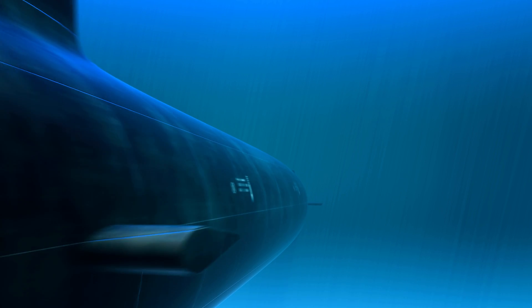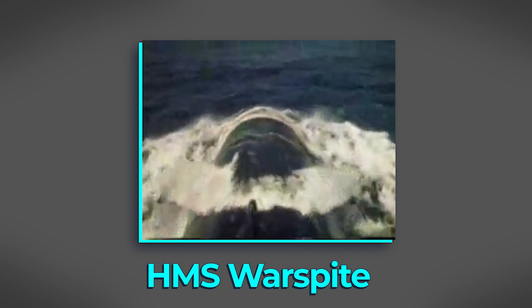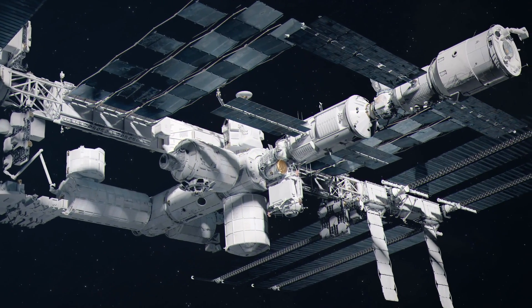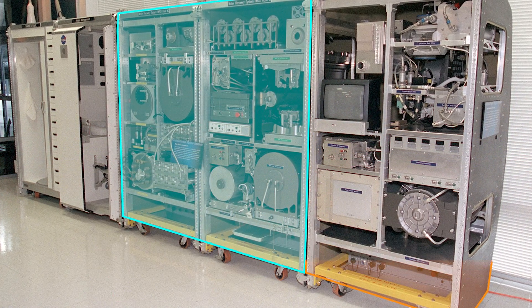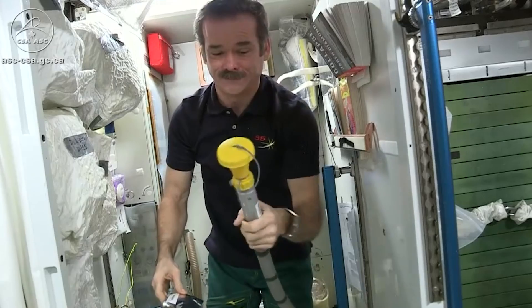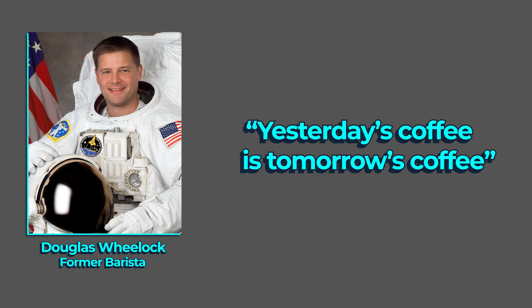Level 2: take it with you, and clean it. The longest publicly acknowledged submarine mission was 111 days, by the Royal Navy's Valiant-class submarine HMS Warspite. The ISS has been in continuous operation for over 20 years. There are two interconnected systems that enable long-term life support: the Water Reclamation System (WRS) and the Oxygen Generation System (OGS). The WRS collects water from urine, humidity, and condensation, and purifies it into drinkable water. As astronaut Douglas Wheelock put it: yesterday's coffee is tomorrow's coffee. It apparently tastes like bottled water, as long as you can psychologically get past the fact that it's 98% recycled urine and sweat.